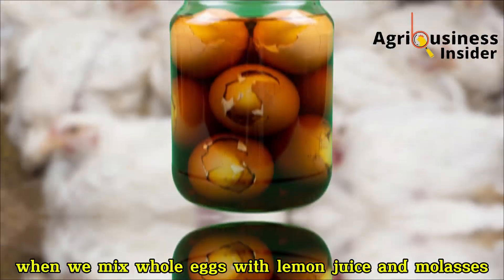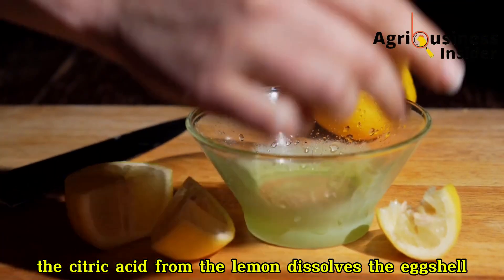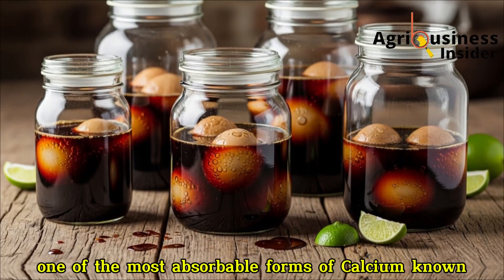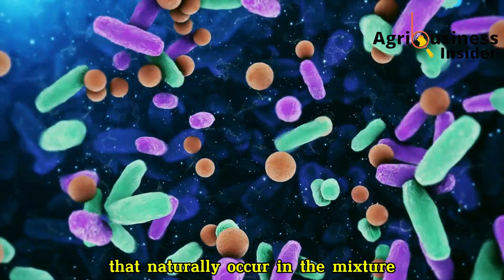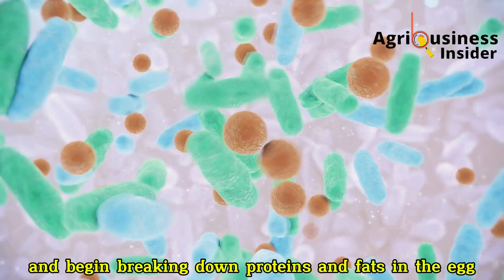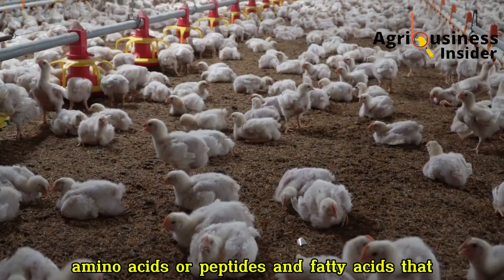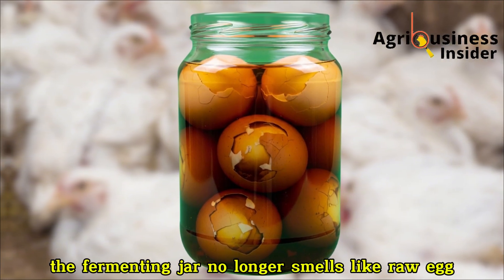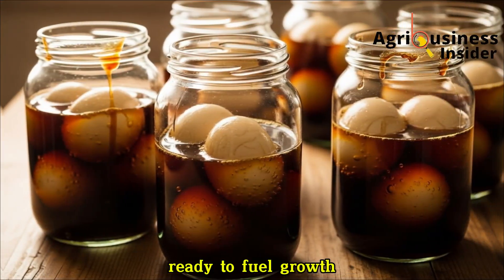The secret lies in fermentation. When we mix whole eggs with lemon juice and molasses, a natural reaction begins. The citric acid from the lemon dissolves the eggshell, releasing calcium and forming a natural compound called calcium citrate — one of the most absorbable forms of calcium known. At the same time, the sugars from molasses feed beneficial microbes, especially lactic acid bacteria. Over the next 10 days, these microbes multiply and begin breaking down proteins and fats in the egg into smaller molecules — amino acids, peptides, and fatty acids — that are easier for your birds to digest and use. By the time fermentation is done, the jar has a pleasant, slightly sour aroma, a sign that it's alive with good bacteria and nutrients ready to fuel growth.